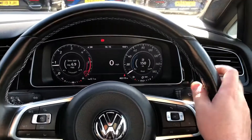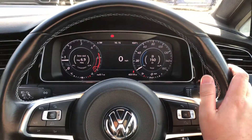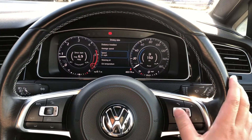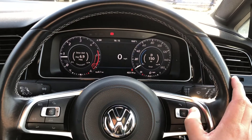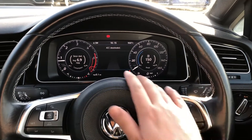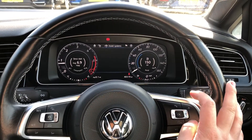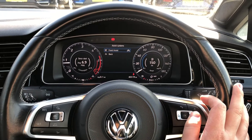Straight away we're greeted by the active info display, which is your digital instrument cluster. It can be truly personalised to display a number of key pieces of information relevant to yourself, and it's multi-function — you can display your speed, average speed, fuel economy, warnings, and more. You've also got a number of active safety systems on this vehicle, such as adaptive cruise control with a speed limiter, as well as the front assist city emergency braking system, which will take over if it thinks you're about to have a collision with another vehicle.